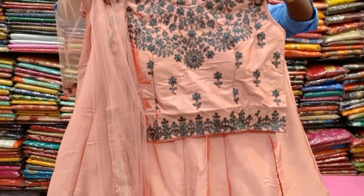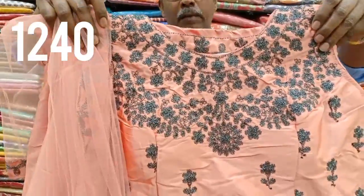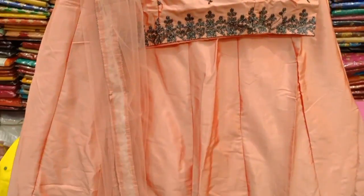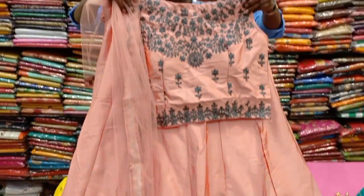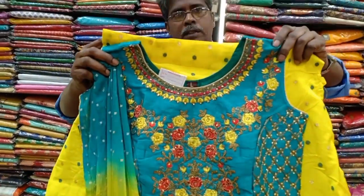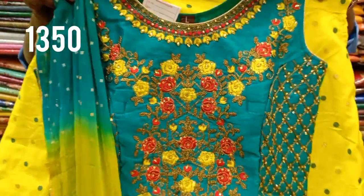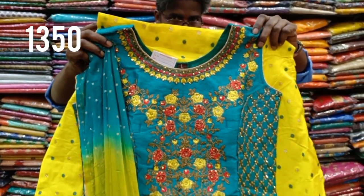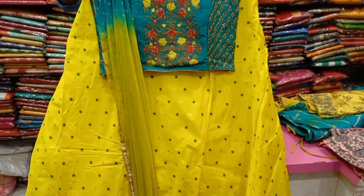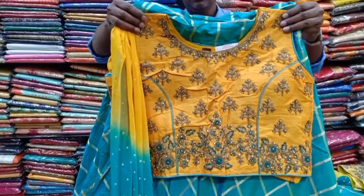This is a nice silk material with border work and a contrast blouse, priced at 1,240 rupees, with a 4-color chart, in L and XL sizes. It has a nice contrast combination with a very moving color, priced at 1,350 rupees. In L and XL sizes — if you like the colors, you can visit the shop for a lot of designs.